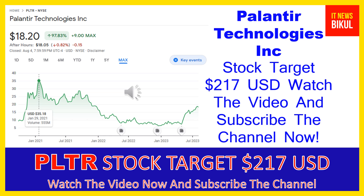The company provides Palantir Gotham, a software platform which enables users to identify patterns hidden deep within datasets, ranging from signals intelligence sources to reports from confidential informants, as well as facilitates the handoff between analysts and operational users.